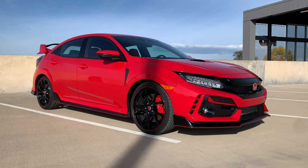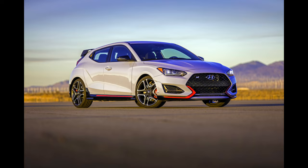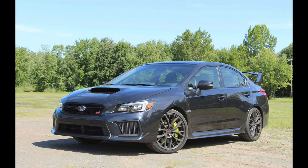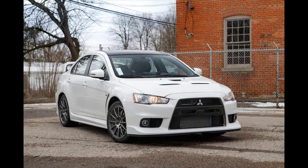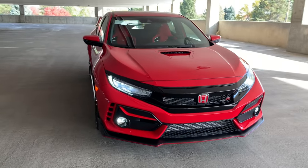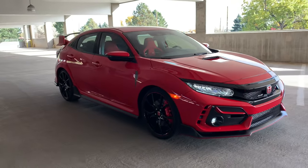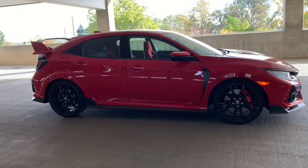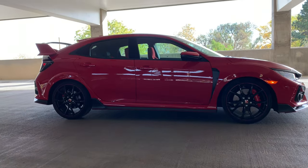Is the Type R still relevant? I would say 100%. This segment is definitely growing. You've got the Veloster N now, you've got the Golf R which is in a little different category because of its all-wheel drive, you've got the STI, the long-gone Evo if you choose to look for one on the used market, and all these other things starting to come into this category. You've got something from every manufacturer trying to expand into deeper performance categories, which I think everybody should do.